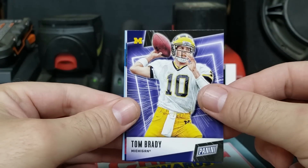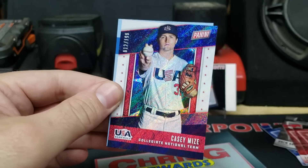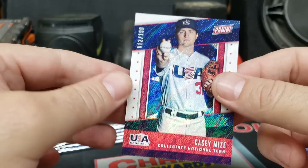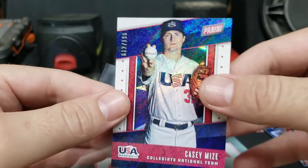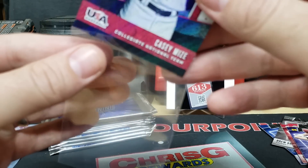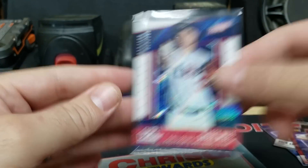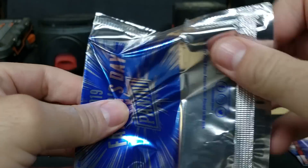Next thin pack: Tom Brady in his Michigan outfit, and 12 out of 199 USA Baseball Casey Mize — a Detroit Tigers top prospect. Not sure what they call that foil design, maybe Rain or Shimmer or Flash. Then Lincoln Riley again, and this time we got an Amari Cooper numbered 6 out of 50, Alabama Crimson Tide.